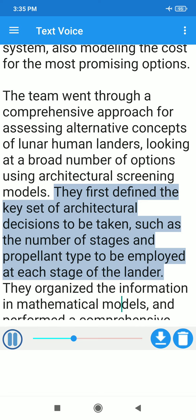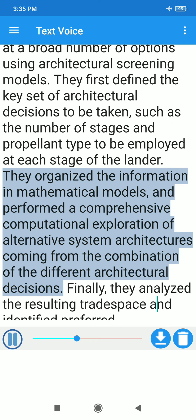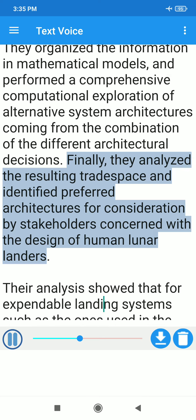They first defined the key set of architectural decisions to be taken, such as the number of stages and propellant type to be employed at each stage of the lander. They organized the information in mathematical models and performed a comprehensive computational exploration of alternative system architectures coming from the combination of the different architectural decisions. Finally, they analyzed the resulting trade space and identified preferred architectures for consideration by stakeholders concerned with the design of human lunar landers.